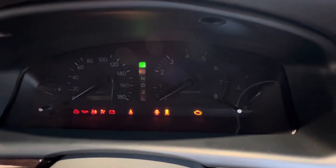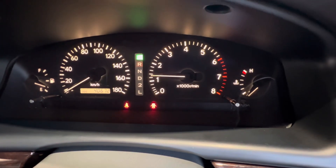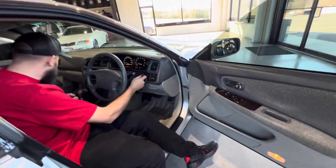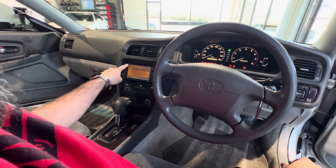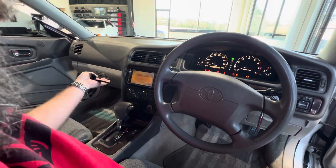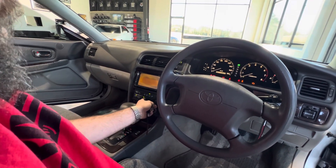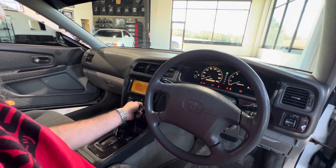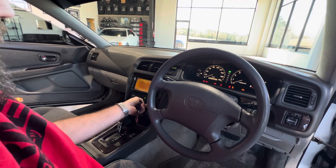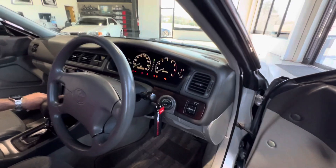Super low miles. No surprises there. It does have the fancy factory navigation — you can see it says Toyota right there. The navigation won't work here because we're not in Japan anymore. Blower motor and mode controls are working.